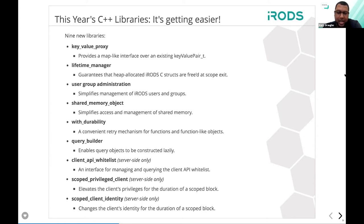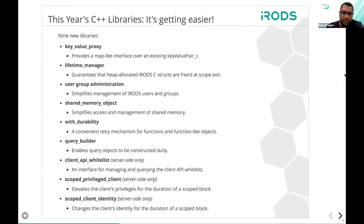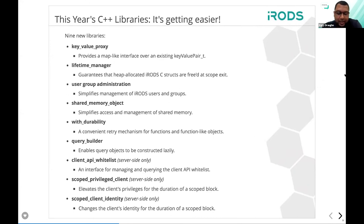We also have the scoped client identity class, very similar to the scoped privilege client in that it's all about becoming different users. There are times in the server — for instance, with some rule engine plugins — where you have to act as an administrator. You temporarily want to keep that code as tight as possible, and this class allows you to do that safely, restoring the identity at scope exit.